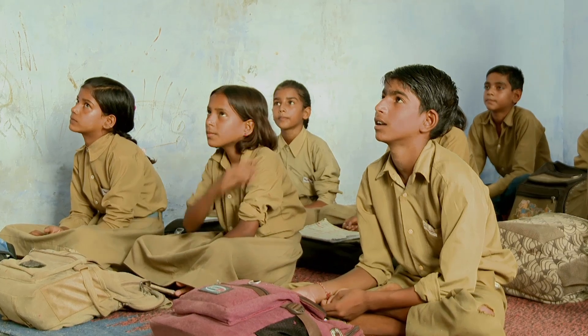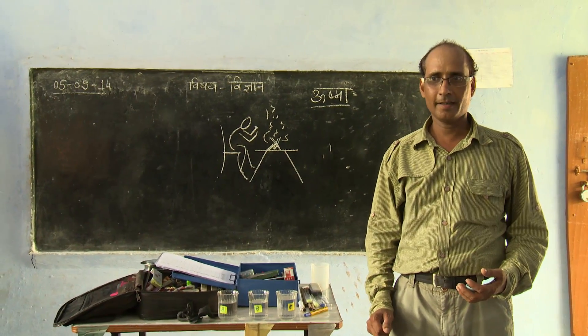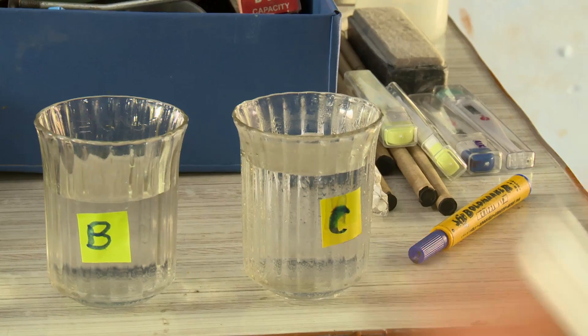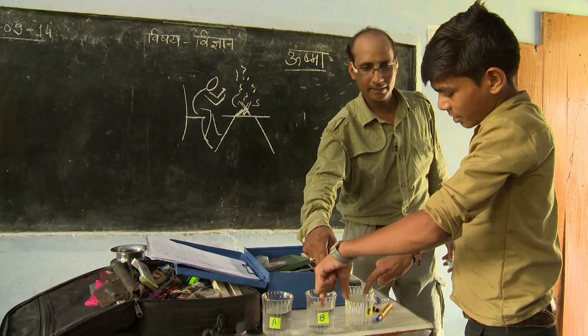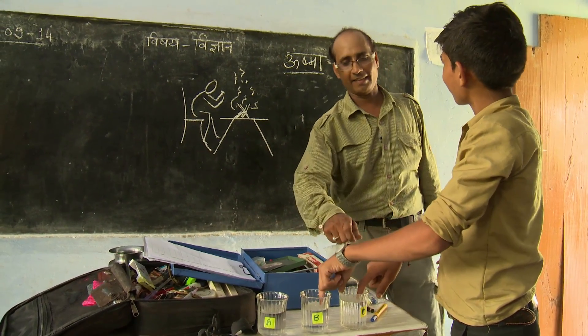He gives different students a chance to contribute. I will call Pankach. Tell us about which heat in B and C and which heat is cold. Sir, this is B. What is it? It is cold, sir. And this? It is cold, sir.